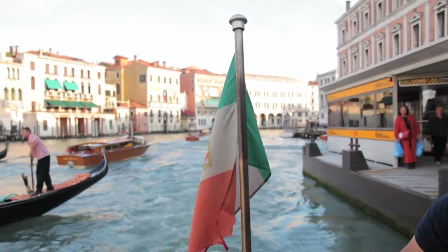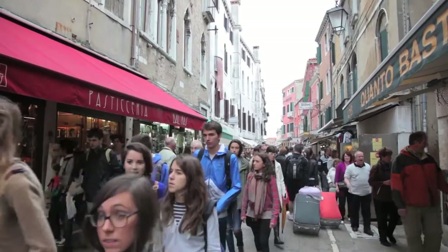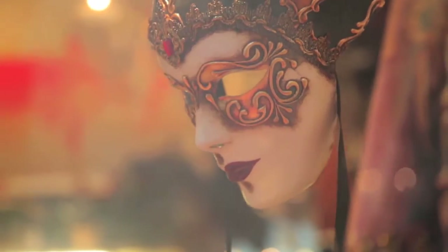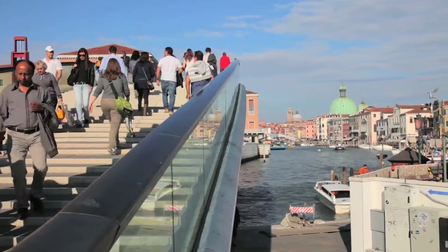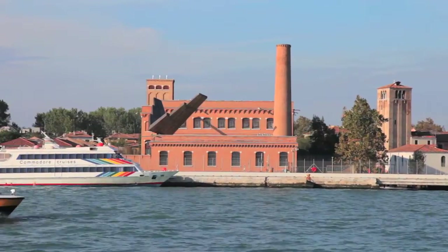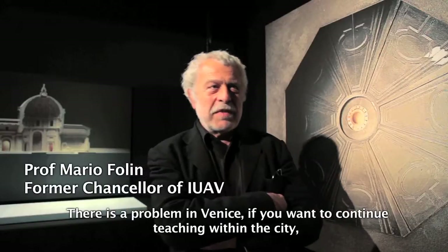Tourism has replaced industry in Venice. Venetian universities face a choice: whether to flee to the mainland or stay and help support city life. The university IUAV chose to reoccupy a former cotton mill in the Docklands area.